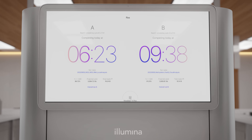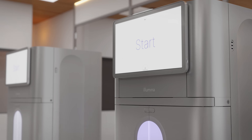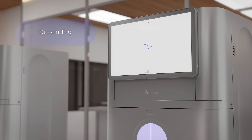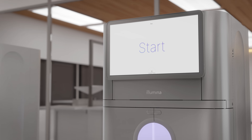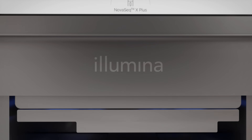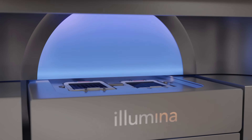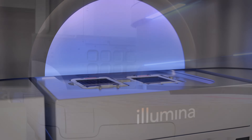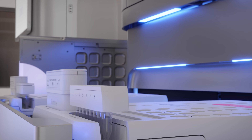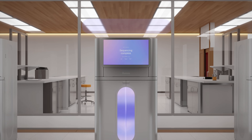Monitor the progress of your sequencing run and view detailed performance metrics from the instrument or via the cloud. With substantial application breadth and revolutionary performance, the NovaSeq X series redefines the limits of high-throughput sequencing to propel genomics research forward. Beyond the significant reduction in cost per gigabase, the NovaSeq X series incorporates cost efficiency throughout the workflow, including operational simplicity, integrated data analysis, sustainability advancements, and world-class support.